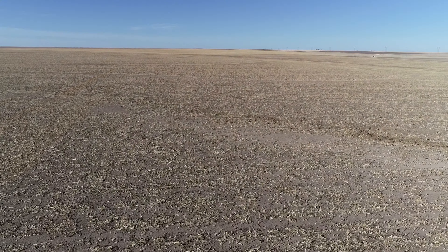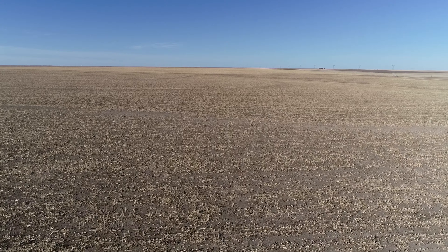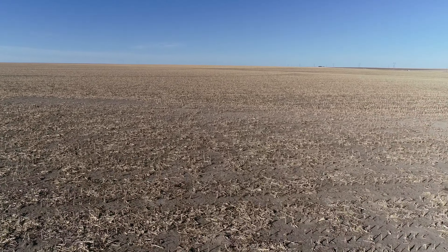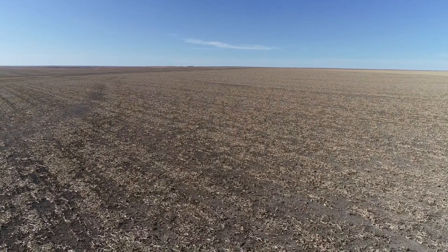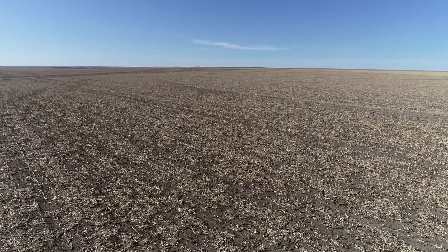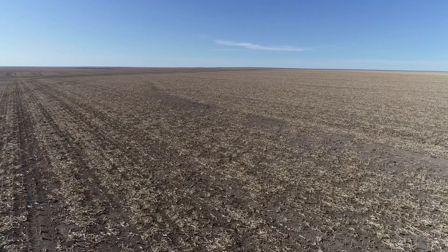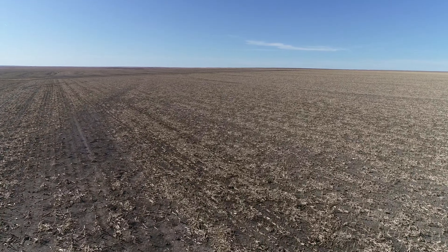It has 32.4 acres of Ulysses silt loam at 3 to 6% slope. And 25 acres of that is in a mature stand of CRP that has been re-enrolled in a new 15-year CRP contract that ends September 30, 2036. It pays $46.66 per acre per year.